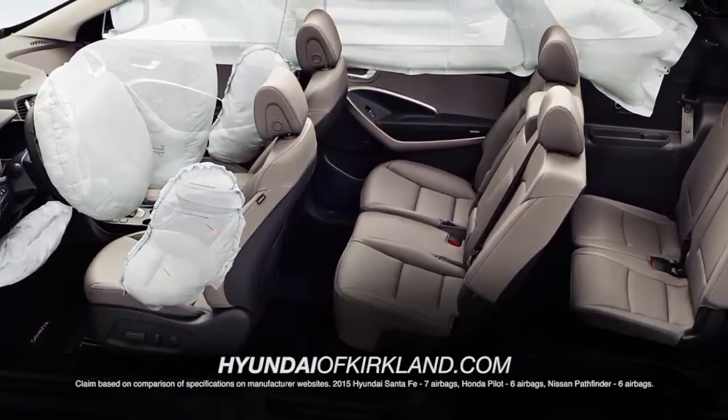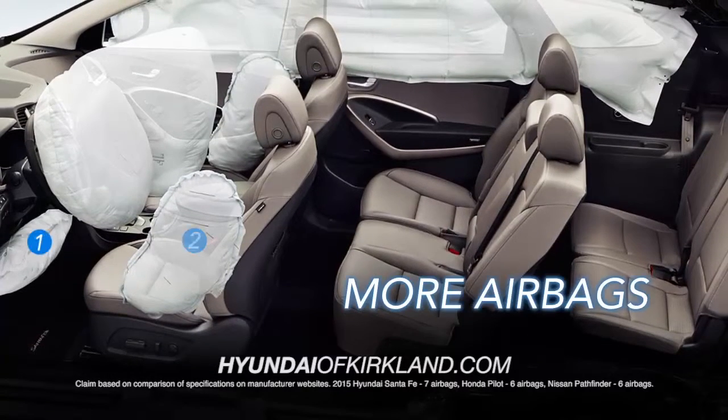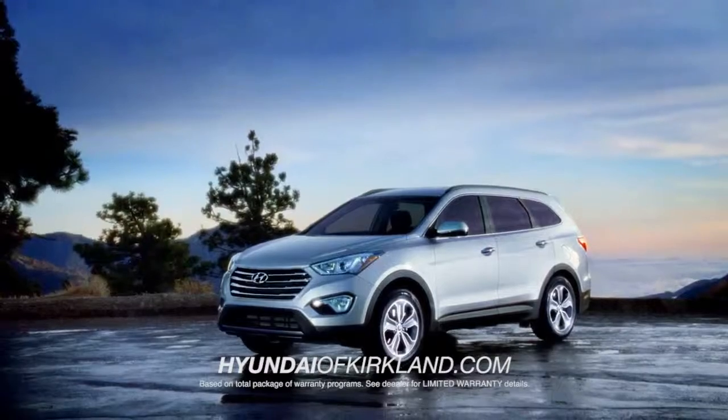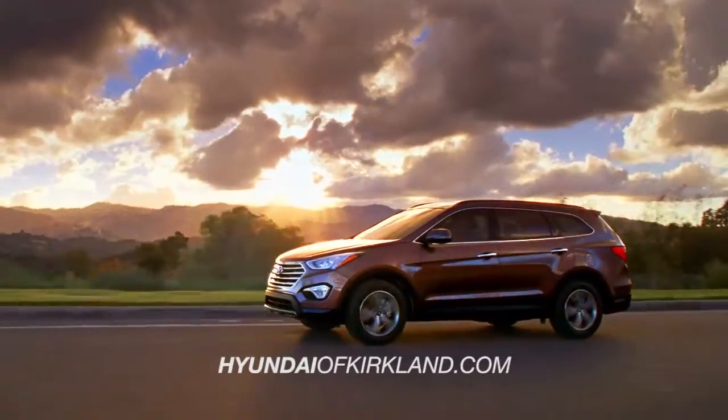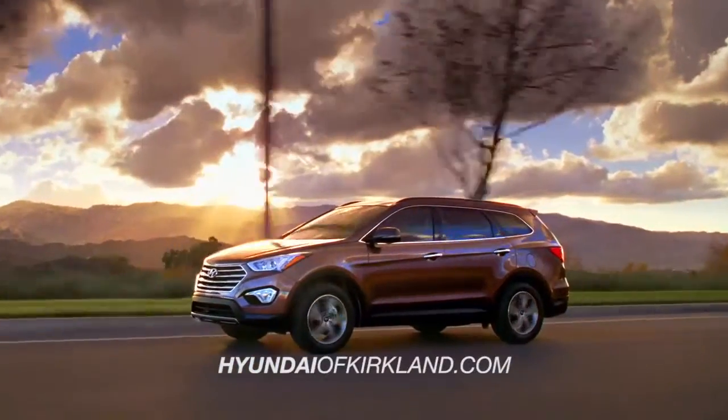The Santa Fe also carries a safer ride with more airbags than the Pilot and Pathfinder. That's on top of America's best 10-year, 100,000 mile protection and Hyundai Assurance.